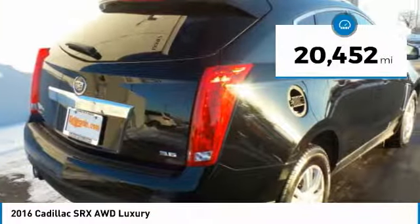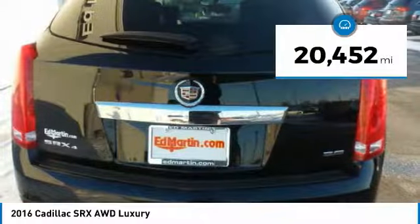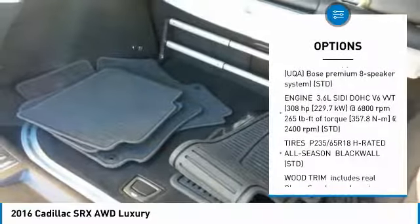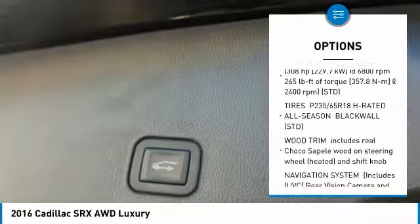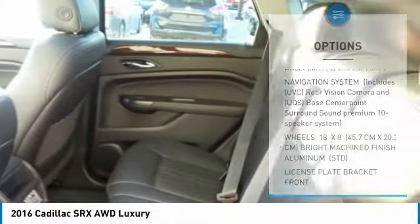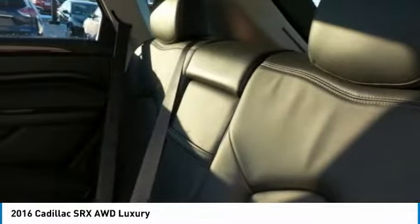This vehicle has less than 25,000 miles. Here are some of this vehicle's great options: anti-lock braking system, all-wheel drive, power passenger seat, Bluetooth, power steering, aluminum wheels, four-wheel disc brakes, premium sound system, AM/FM stereo radio.